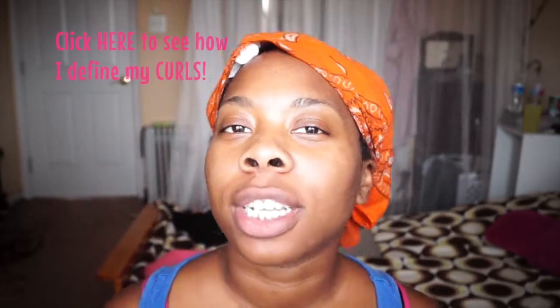This is what my wash and go looks like when I define my curls. In the true literal definition of 'wash and go,' it's not really what it sounds like — I don't literally wash my hair, get out of the shower, and go. There's at least a 30 to 45 minute process in between for defining my hair, so it's not really the quickest style, though it is a quicker method.